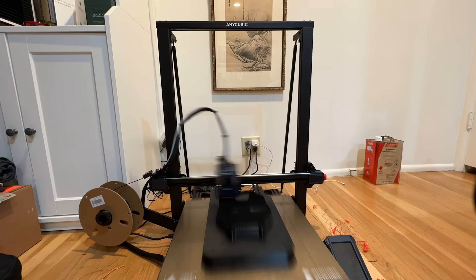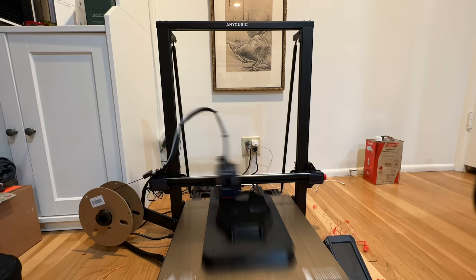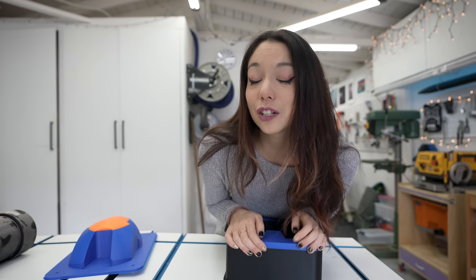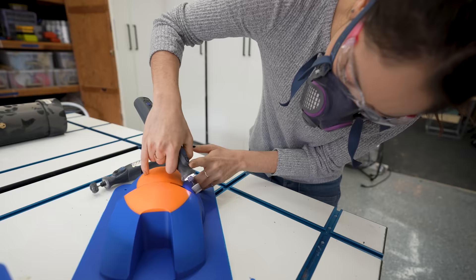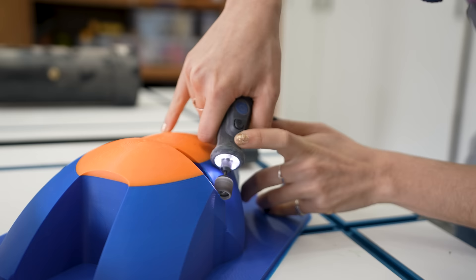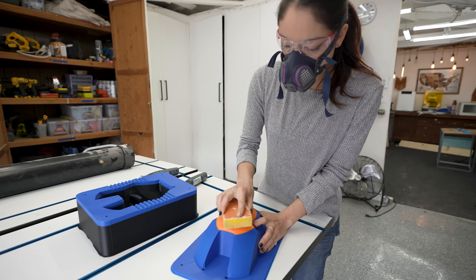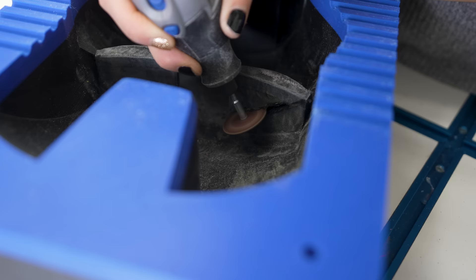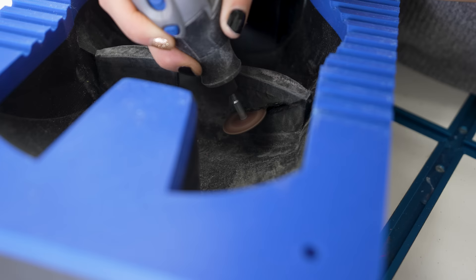The problem is that 3D printing molds is really, really difficult, especially when you've been avoiding 3D printing like the plague for years because you worked at a makerspace during the first MakerBot era and 90% of your time was just debugging the things. Turns out printers have come a long, long way since then, but it still takes forever. I allotted three days for 3D printing all the molds, and it took me like two and a half weeks.